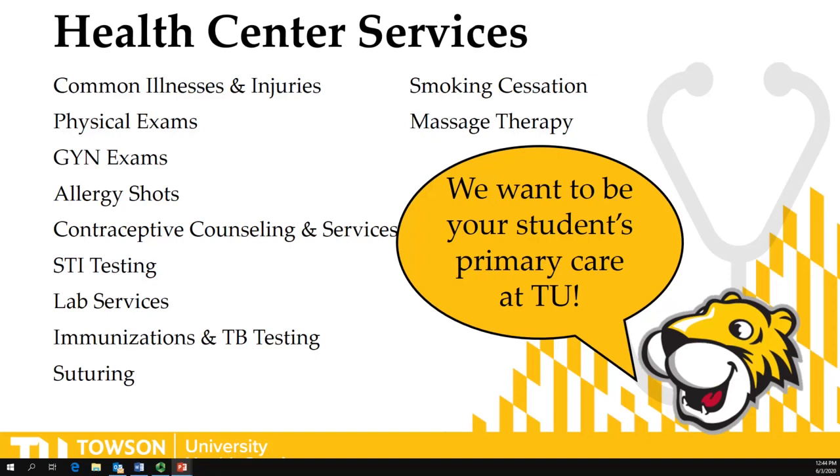We want your student to use the Towson University Health Center as their primary care while they're here at Towson. We are staffed by seven providers in the Health Center, including two physicians, physician assistants, and a nurse practitioner.